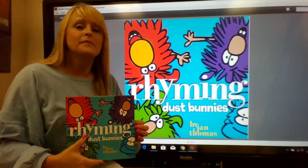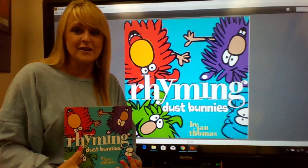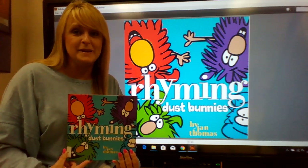Good morning, boys and girls. My name is Ms. Patty, and I'm a pre-K teacher at L.C. Hatcher Elementary. And today, I'm going to be sharing a book with you called Rhyming Dust Bunnies.